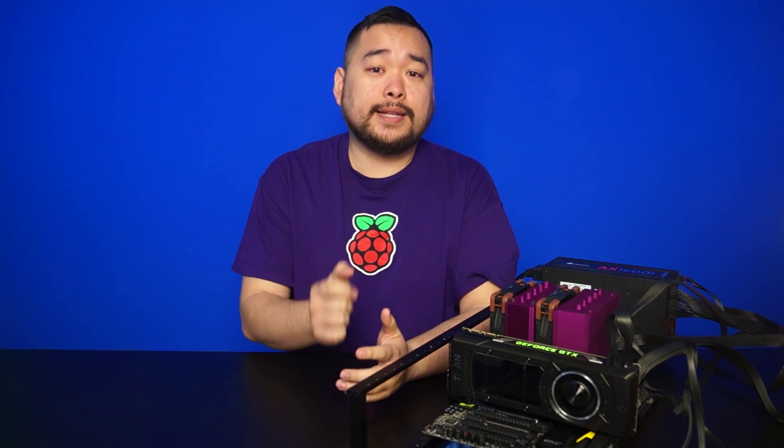So, Anthony took the Titan X and threw it on our test bench — in fact, he threw it so hard the second T in the Titan fell off. Our test bench has it.